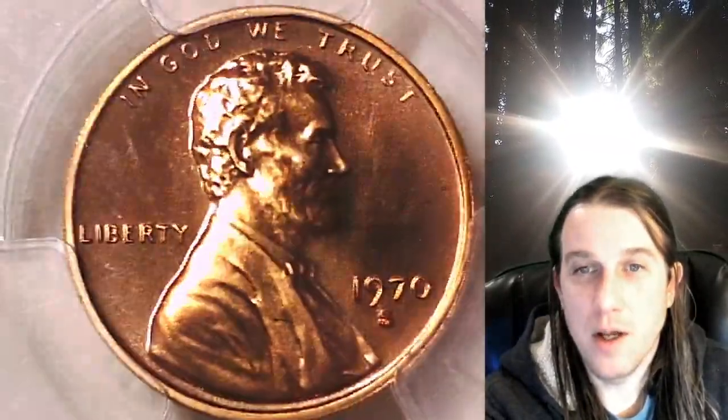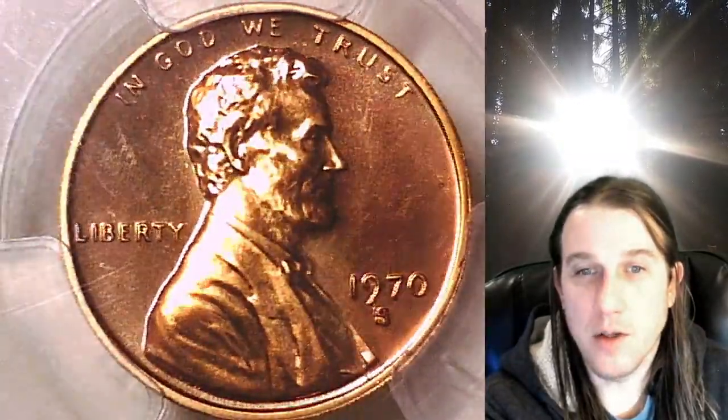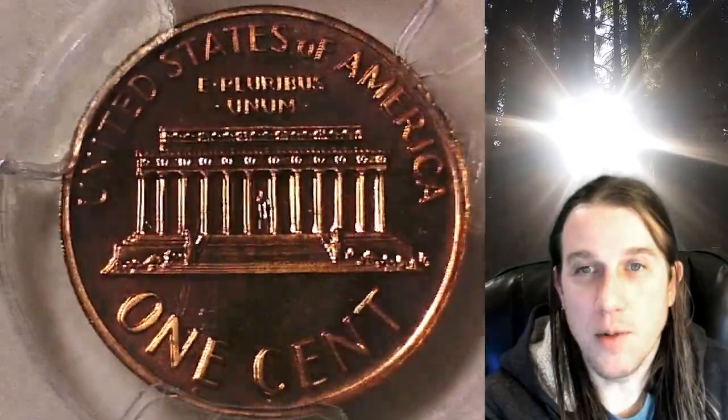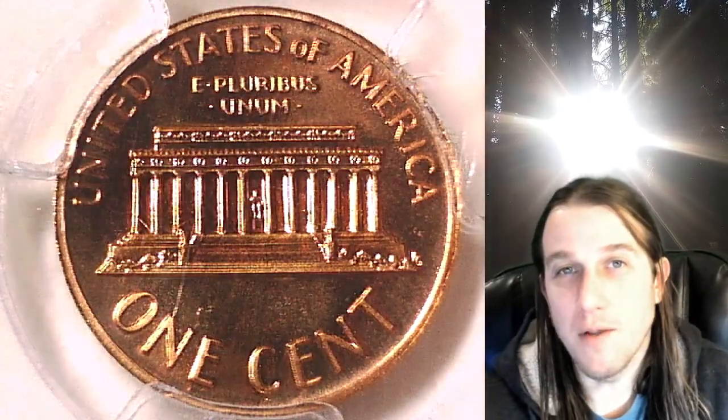This one's going to go up for sale on my eBay store. You guys can find it by following the link in the description below the video — it'll take you to this exact coin on eBay. Once there, you can also find over 3,700 other PCGS certified coins for sale. Thanks everyone for watching, have a wonderful week, and see you all in the future.